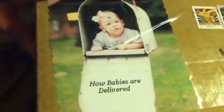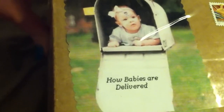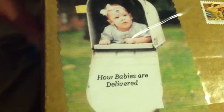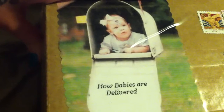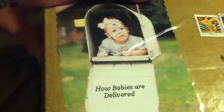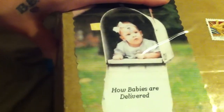Hey everyone, I've got a box opening and right now you're looking at the box, a little part of the box. I'm covering up the addresses, but I just wanted you guys to see this. It's really cute — a little baby in the mailbox and it says 'how babies are delivered.' It's so cute. Hold on one second while I open the box so you guys can't see the other addresses.